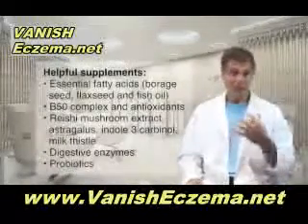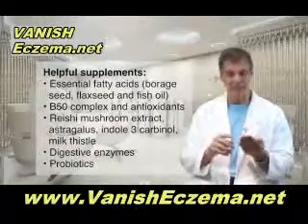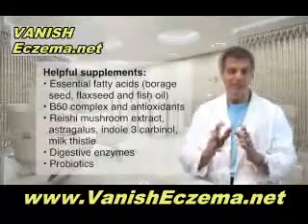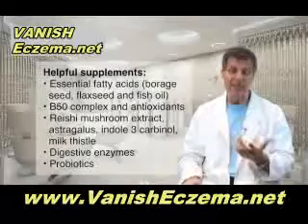There are some supplements that have been shown to be very helpful for eczema patients. Particularly essential fatty acids — the combination of borage seed, flax seed, and fish oil all in one capsule at the right dosage can help the skin make hormones that actually suppress inflammation, slow down the rate of cell division, and actually can help heal the lesions.